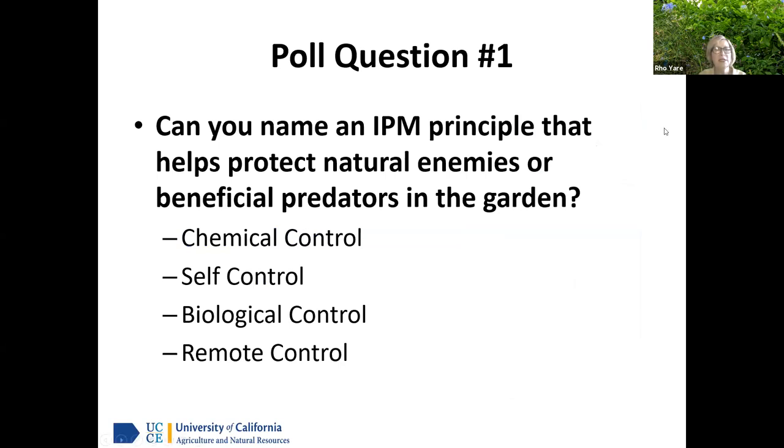Quiz question: Can you name the IPM principle that helps protect natural enemies or beneficial predators in the garden? An overwhelming 81% of people voted for biological control — you couldn't be fooled!